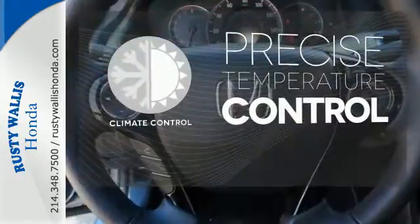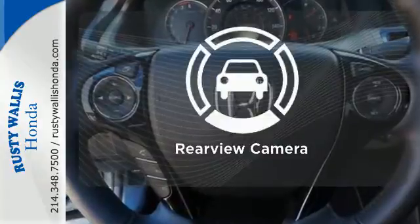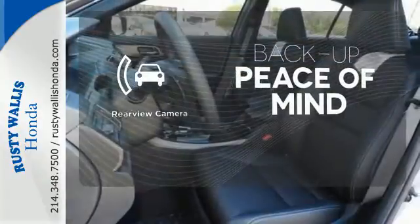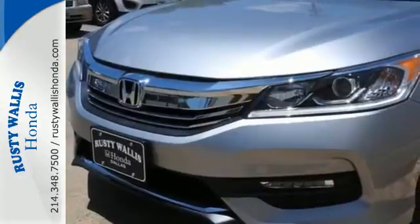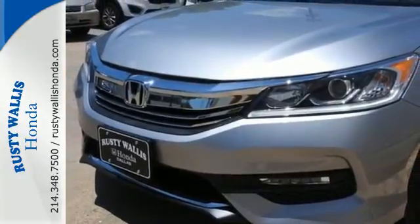Select the perfect temperature with the climate control. Hindsight is 20-20 with the backup camera. The leather seat trim offers style and durability. Surprising luxury and sensibility for every day.